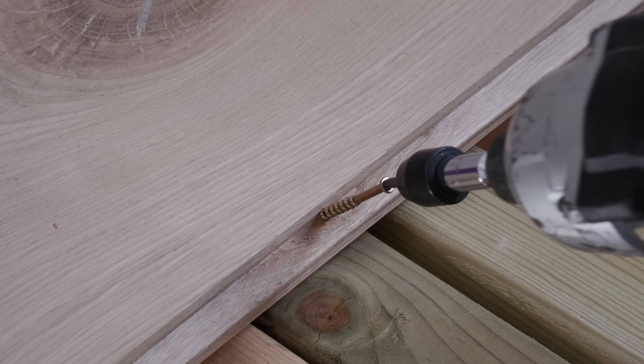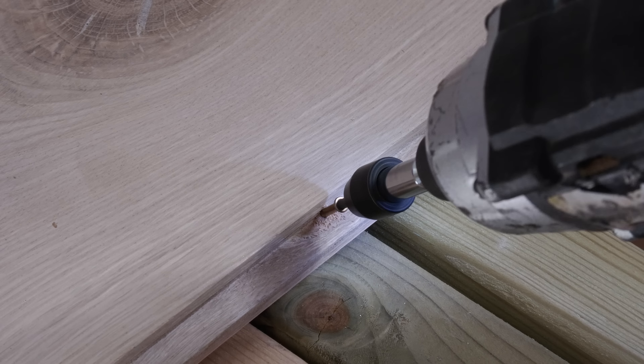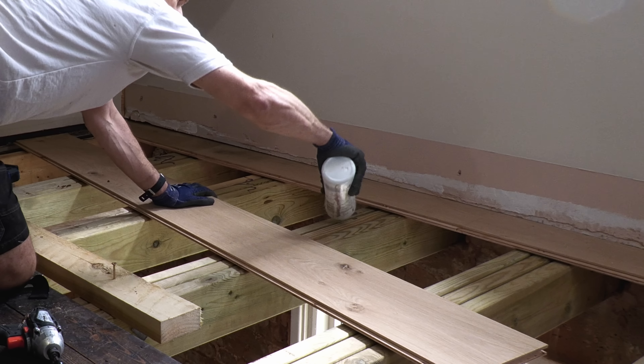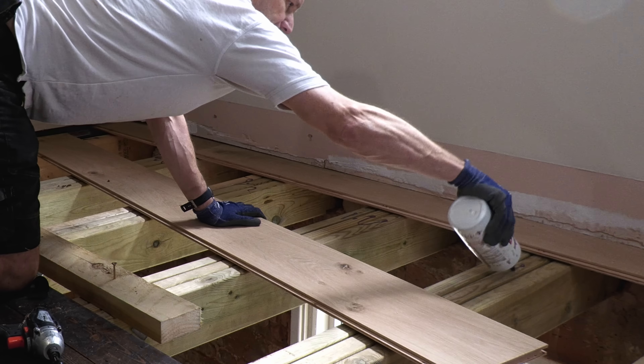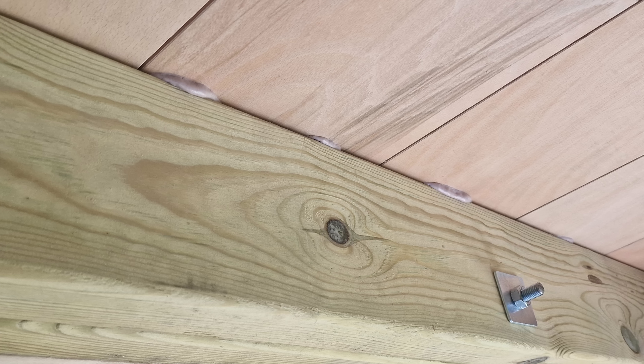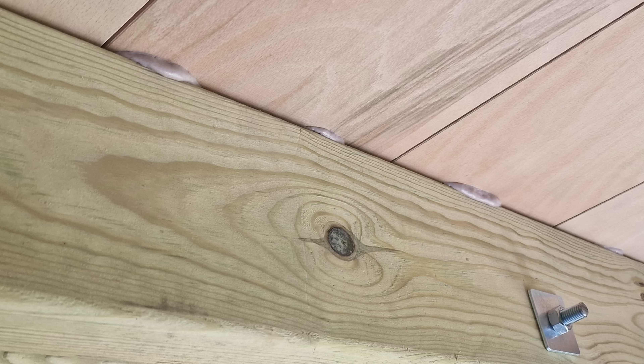I've always used tongue-tight screws to fix this flooring down as they are completely hidden. Whilst I've experimented with glue guns in the past, the open time of the glue is too short to clamp the floorboards in place. So I settled on EVO adhesive this time, which slowly expands and hardens to create a really strong bond. Why use glue as well? Because I didn't on the bathroom floor and it does creak a bit now underfoot.